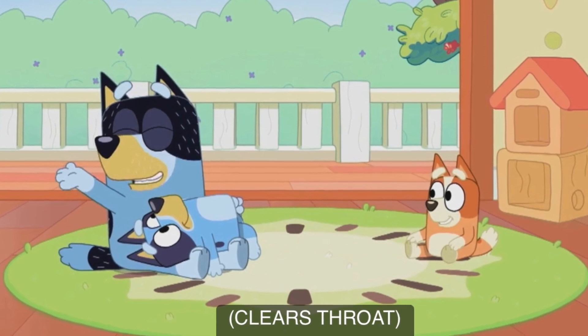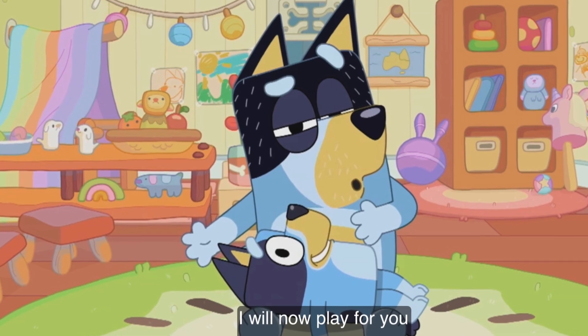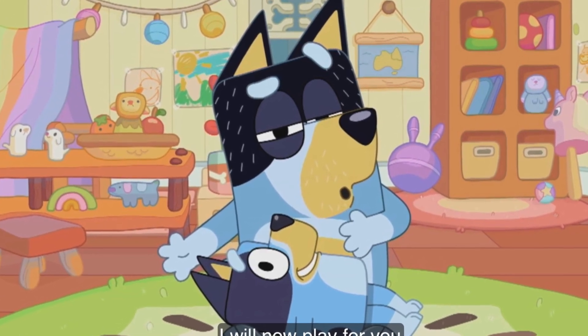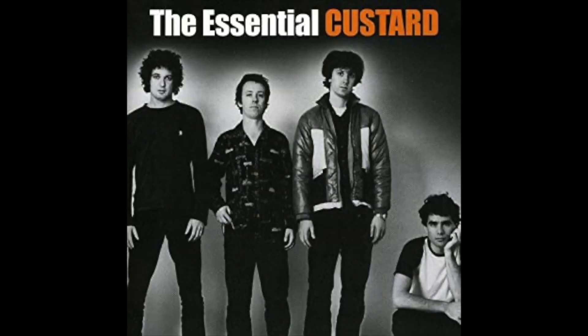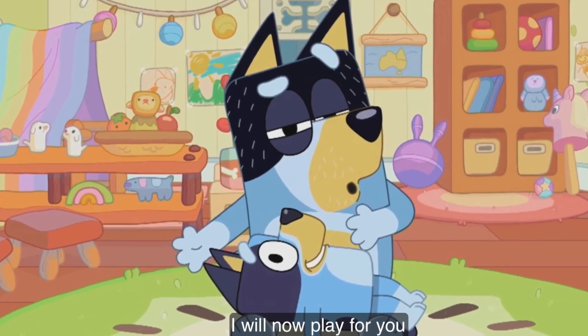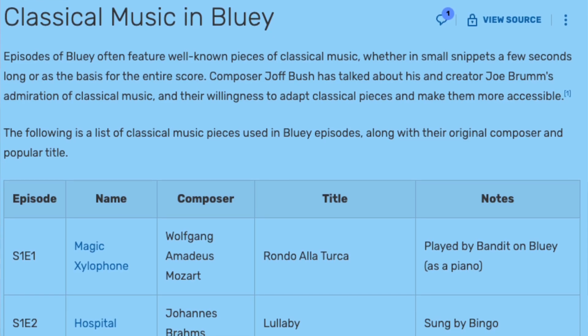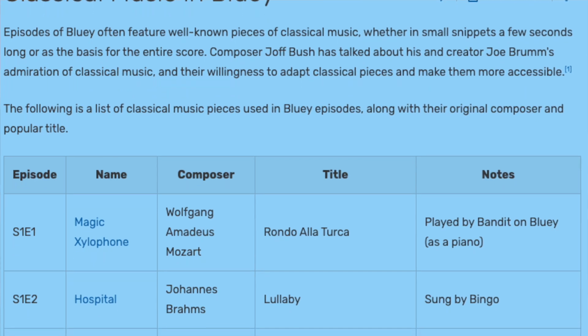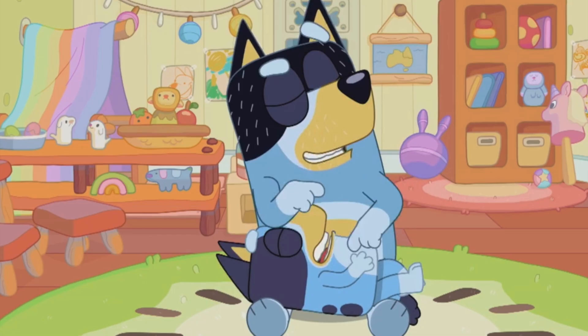As we open the scene, we see Bingo, and then it quickly changes frame making it look like Bandit is talking to us as the audience — sort of breaking the fourth wall. We then get to hear Bandit speak for the first time ever. His voice actor is David McCormick, who is also the front man for the band Custard. He tells us he's about to play the Rondo a la Turca, which is a song by Mozart. Bluey uses loads of classical music, and I love that in the very first episode, basically the first thing we hear references classical music.